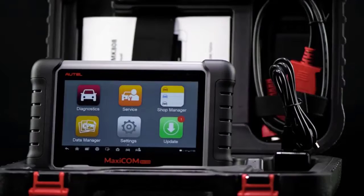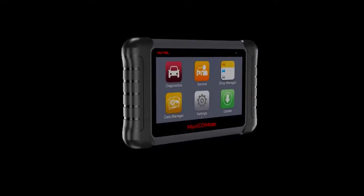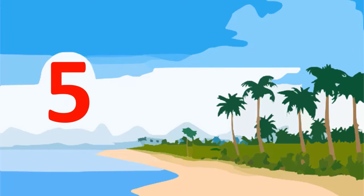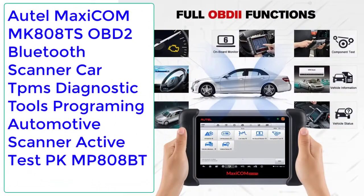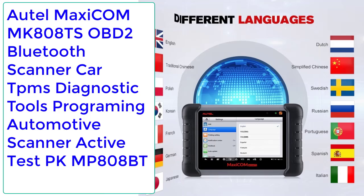Top Reviewer. Top 5 Best Car Diagnostic Scan Tool Review. Number 5: Autel MaxiCom MK808S OBD2 Bluetooth Scanner Car TPMS.